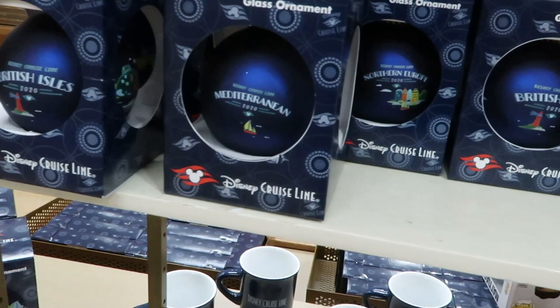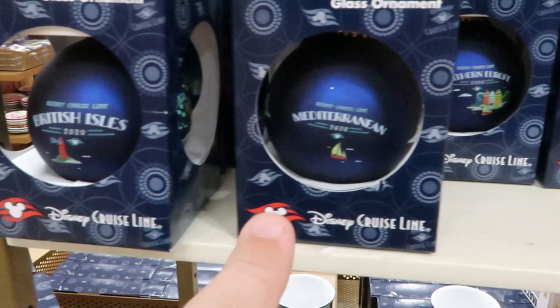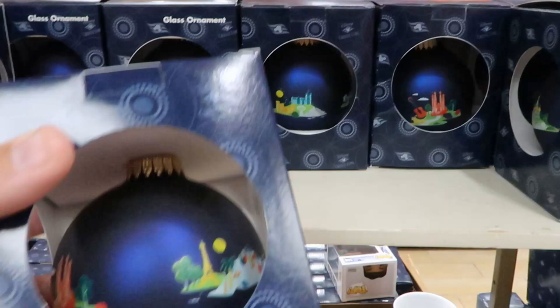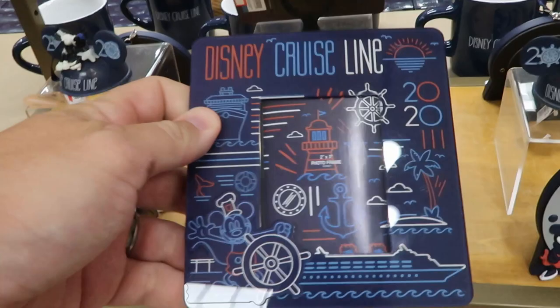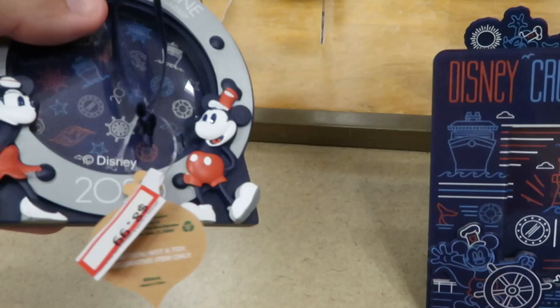Check out all these ornaments they have for Disney Cruise Lines — you got British Isles, Mediterranean, Northern Europe. These are really neat — I got one in my hand here from Western Europe, these are only $3.99. Right here we have a Disney Cruise Line two-inch by three-inch photo frame for $5.99. Look at these for the Christmas tree — there's a little frame for $8.99, 2020 Disney Cruise Line. This one here is for the tree for $4.99.